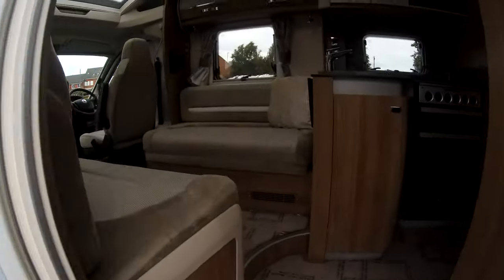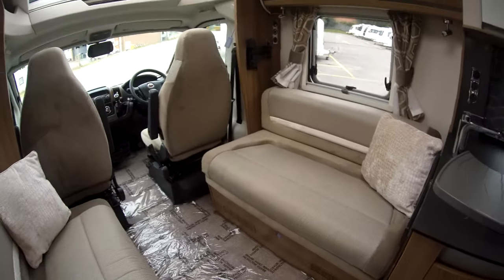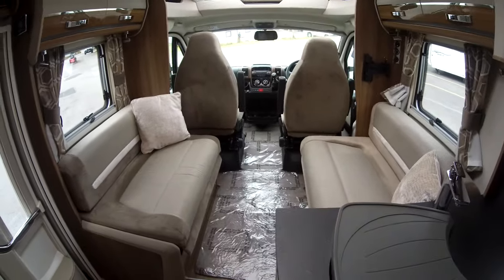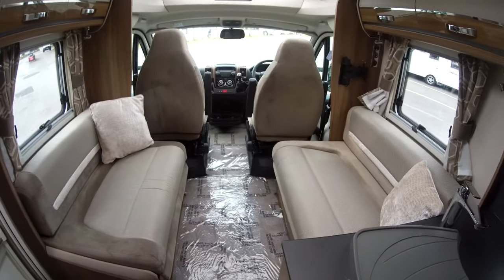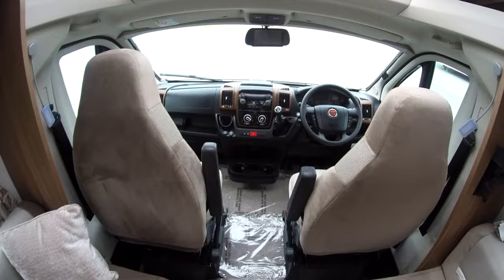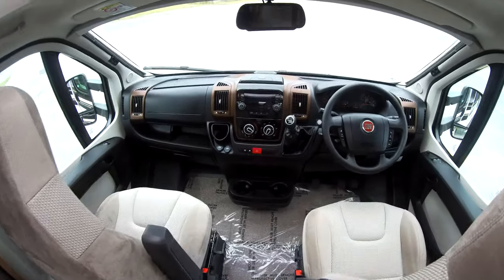Step on in. As mentioned it is a four berth van with two belts, so that gives you a front lounge area. This can be used as a double bed as well, and there are two single cab chairs that turn around to enlarge the lounge area.